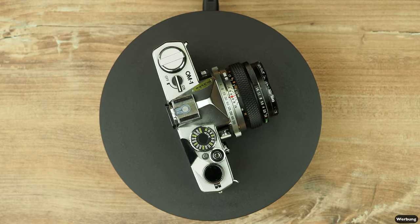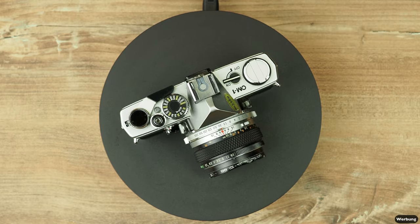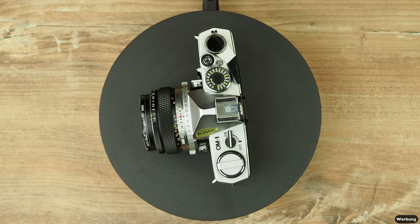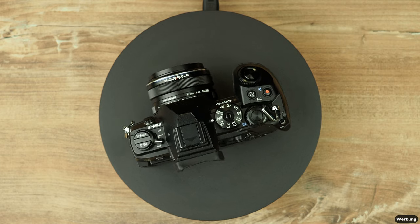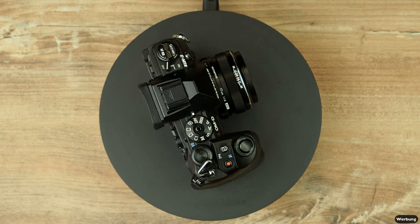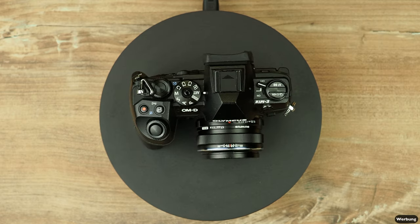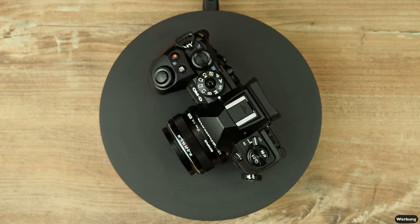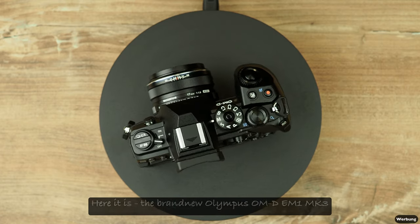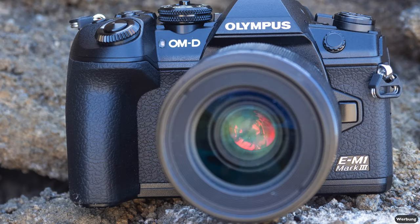Everything started in the 70s with the OM-1 from Olympus — a really compact, small and beautiful camera. The significant development of this OM-1 was for sure the OM-D E-M1 Mark II, which I used over the last two years, and now comes the new OM-D E-M1 Mark III, a wonderful camera that I've been checking out.